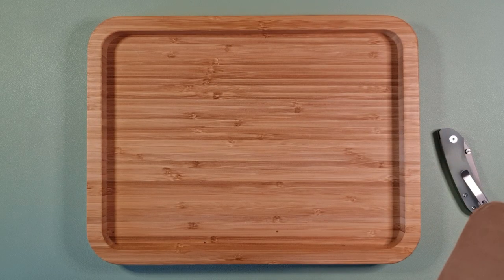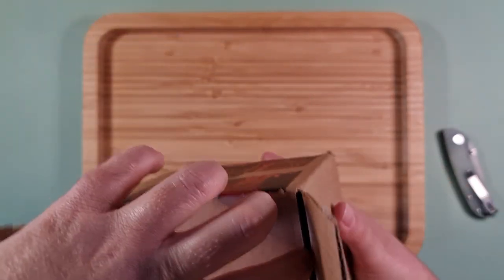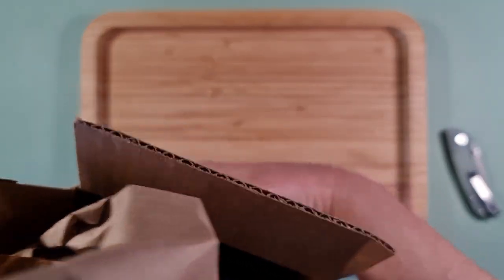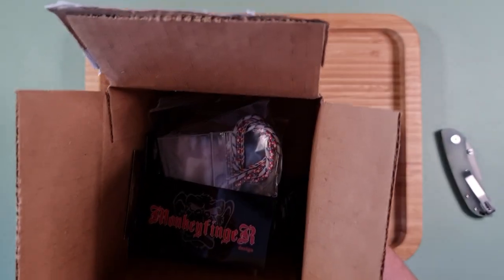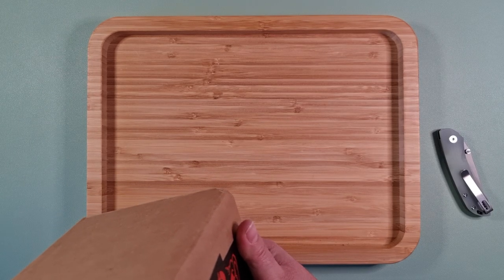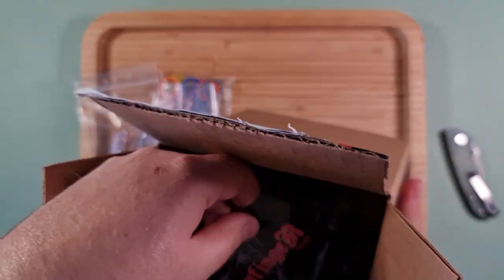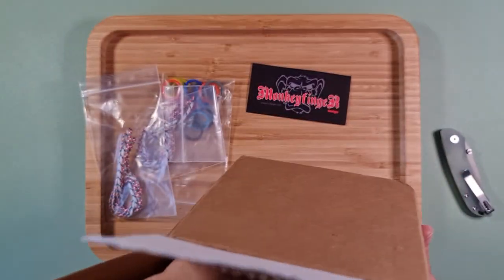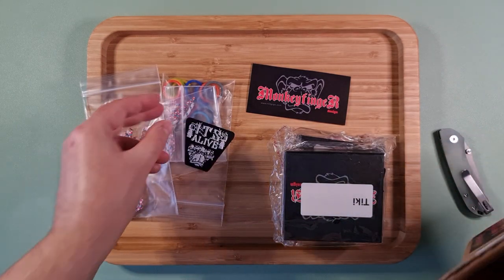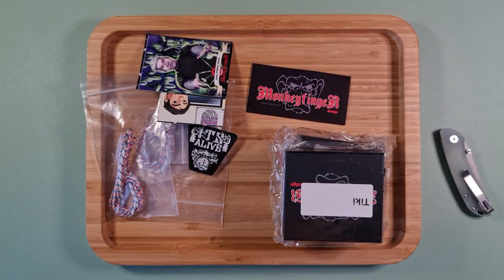This package is filthy. Being mindful of any invoices that might be in there — wow, he's chucked in some extra things. There are stickers, a patch, and some cards. Wow.